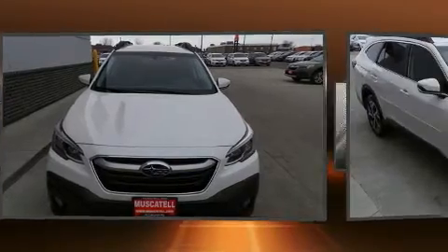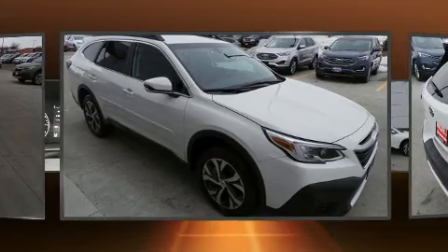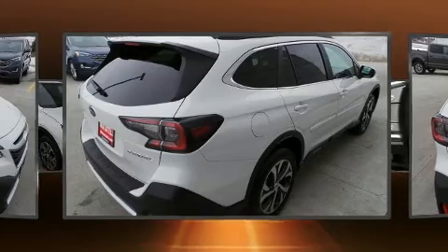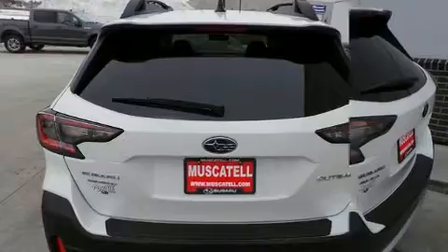Subaru prioritized comfort and style by including a built-in garage door transmitter, a power seat, an automatic dimming rear-view mirror, heated door mirrors, a power lift gate, remote keyless entry, and seat memory.